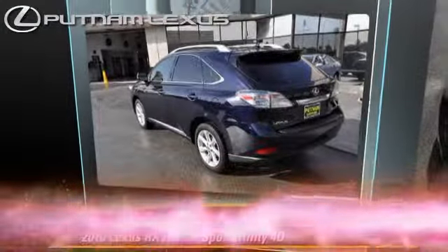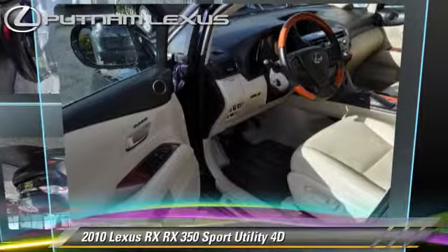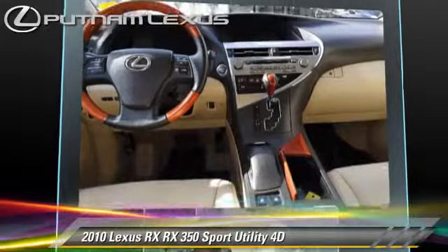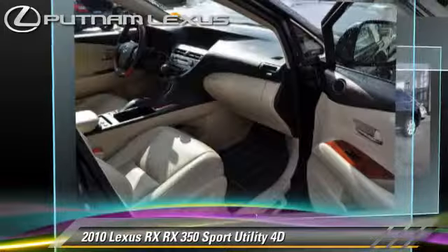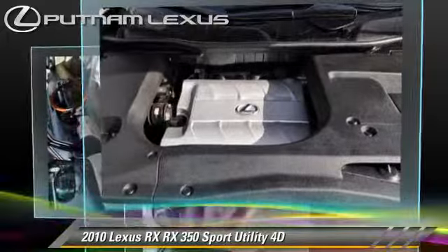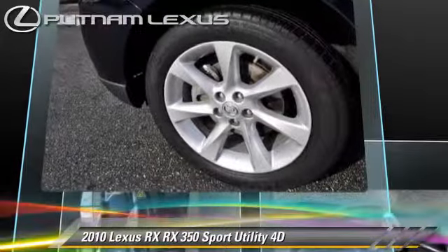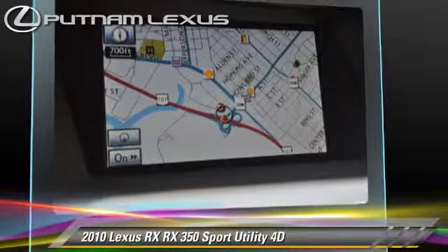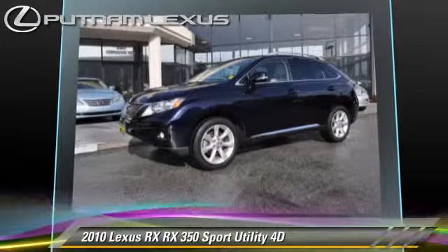The 2010 Lexus RX350, powered by a 3.5-liter V6 engine, with a 6-speed automatic transmission with overdrive. This all-wheel-drive sport utility vehicle, with fewer than 30,000 miles on the odometer, gets up to 24 miles per gallon. This Lexus features parking sensors, premium package, and all-wheel-drive.